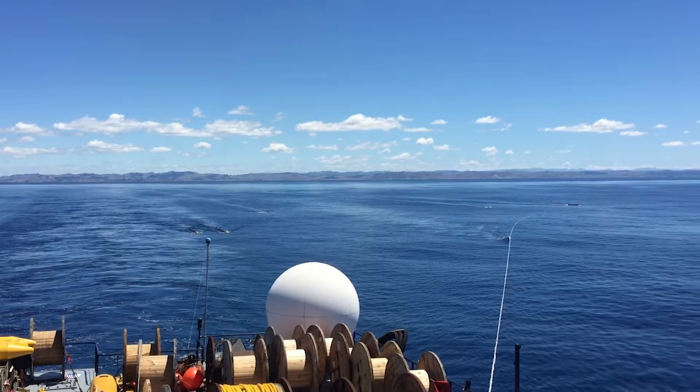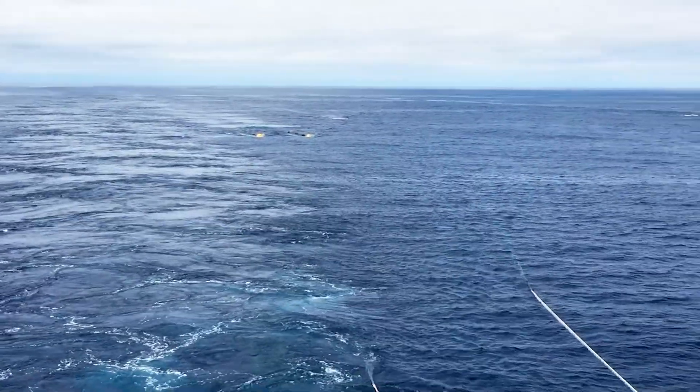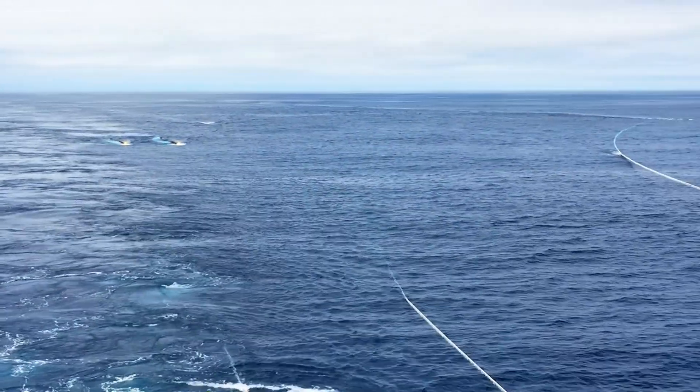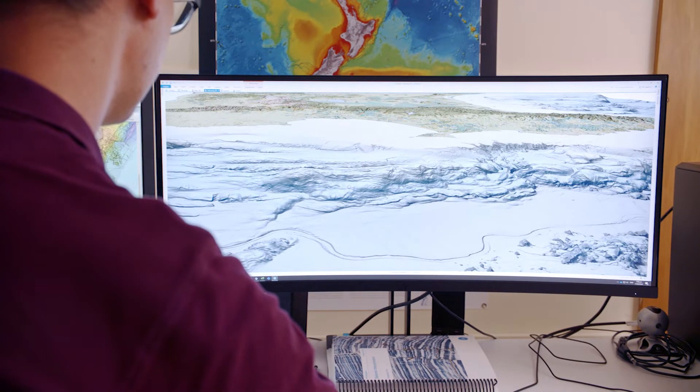Previously, the only data we had on the physical properties of the plate boundary were recorded from earthquakes. In contrast, the new seismic datasets enable us to ramp that up by an order of magnitude. It is like putting your glasses on.